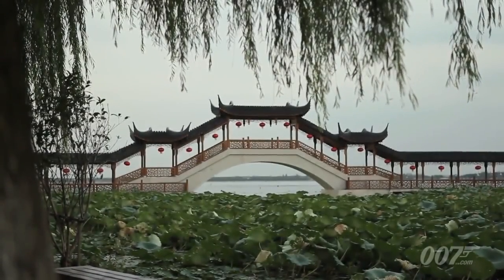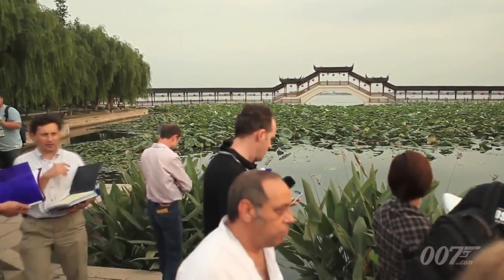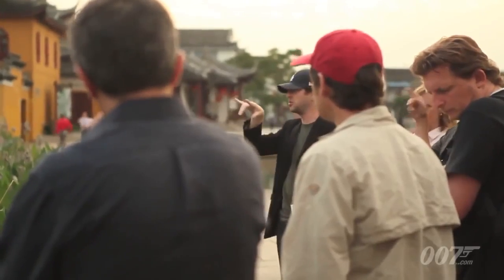We have an extremely wide shot from behind the bridge. We'll also have a shot from here that kind of tracks with Bond looking back towards the bridge.